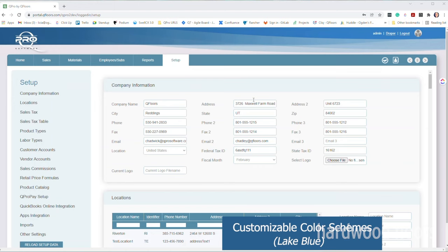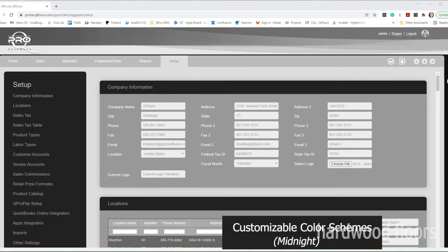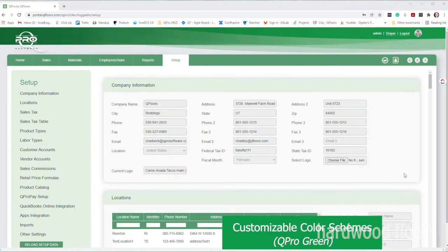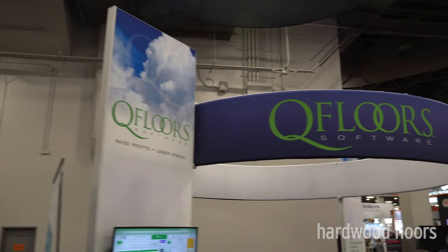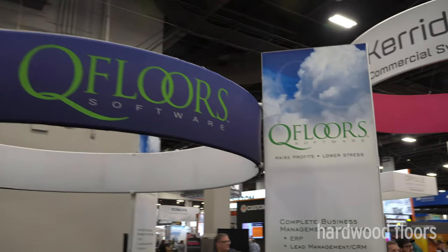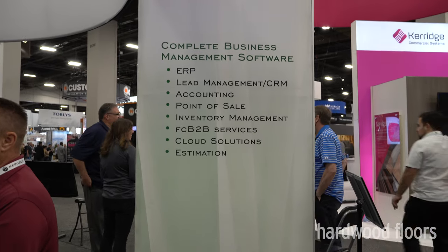This is Chad Ogden. We're at the QFloors booth here at TICE. A couple of things we're rolling out at this show: we've got QPro 2.0 that we're just announcing — a brand new interface for our QPro — and all QPro customers will be moving over to this new platform within the next month or so. We also have QPro Pay that we've just released this year, with more control over integration and pricing.